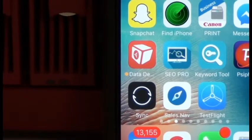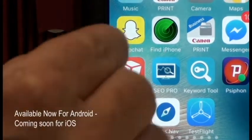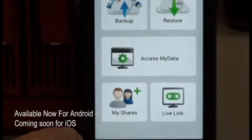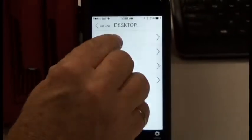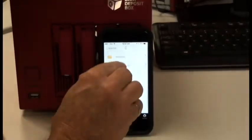Now I'm going to show you how easy it is to use this app. You can use it on your Android or your iOS. I go to Data Deposit Box, LiveLake. I hit my computer, Drive, and I go to Users.